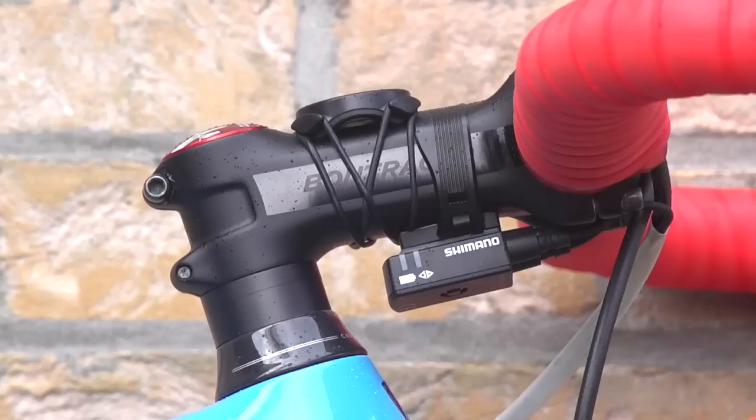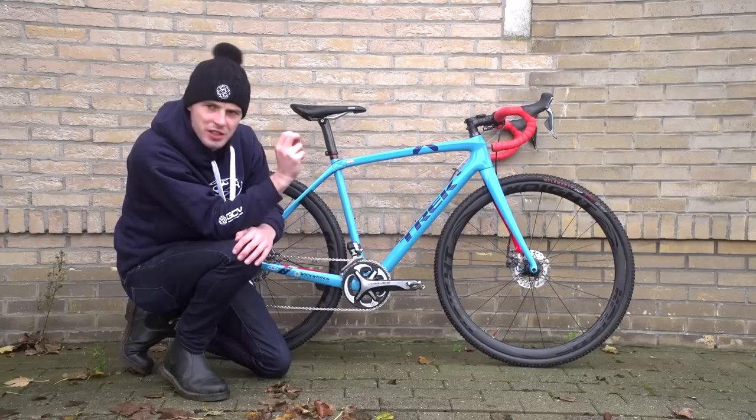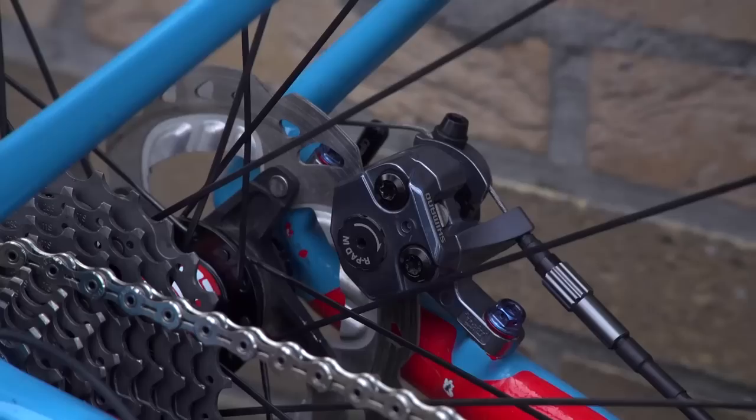Starting with the colour of the frame, that is Miami Porsche Blue. If we go to the build, Compton rides on a Bontrager Montrose saddle. She has Bontrager bars and a Bontrager stem. Let's look at the drivetrain, because the drivetrain is actually seriously very interesting.